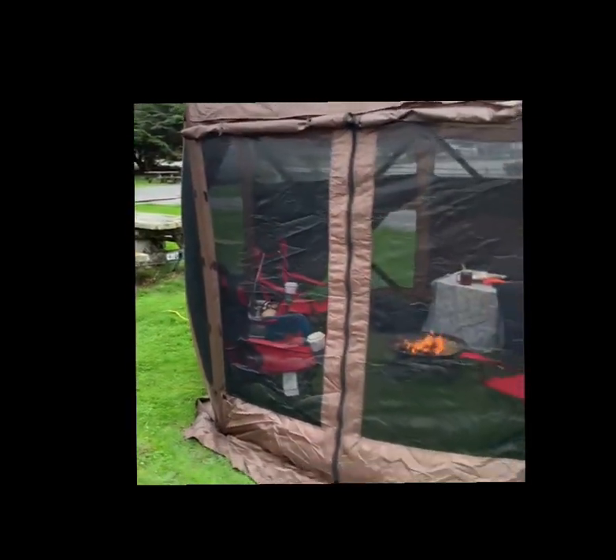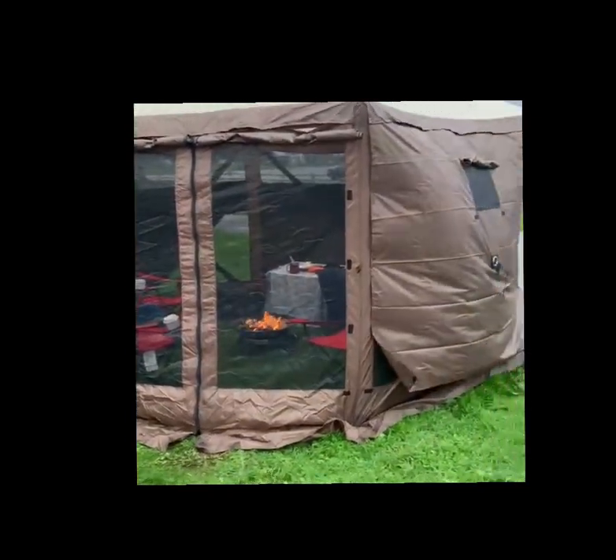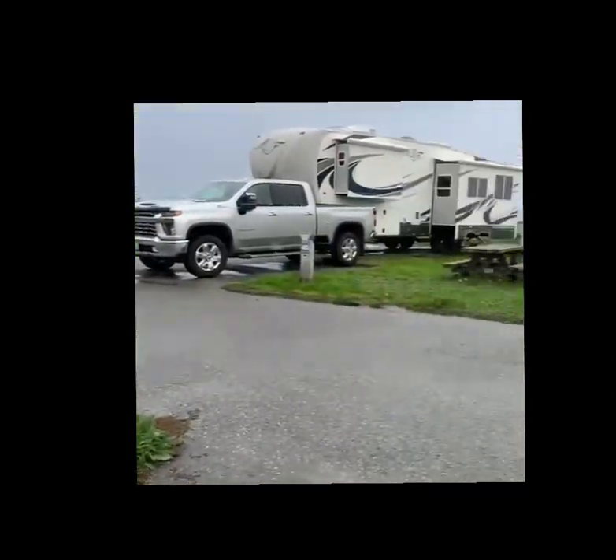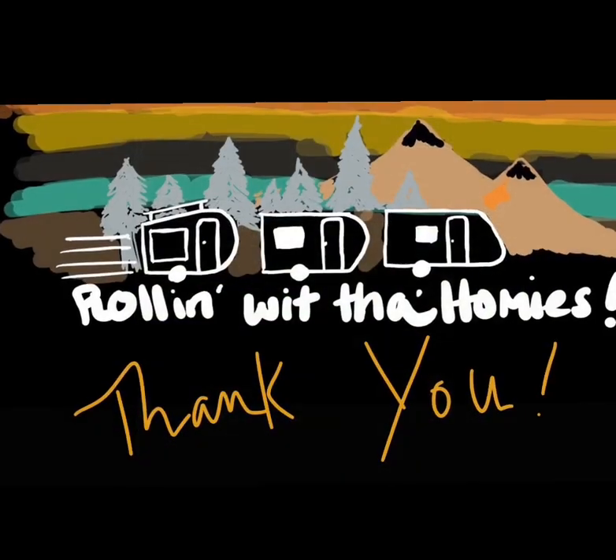Overall, Site 46 was fun, but our camping gazebo was the MVP. Car games and firesides continued through the storm.